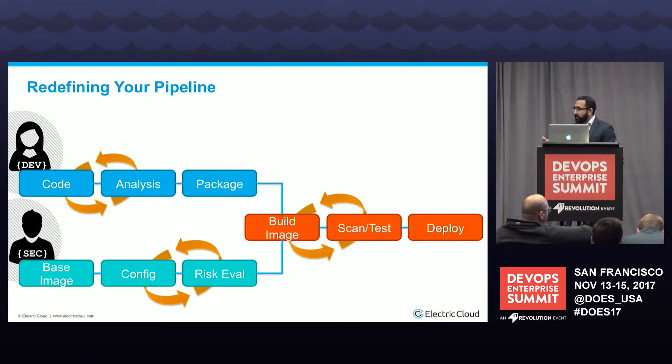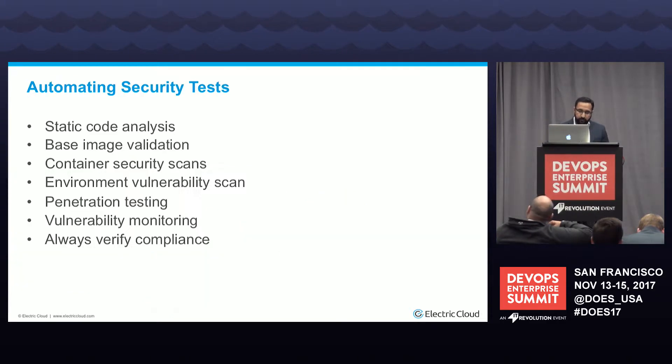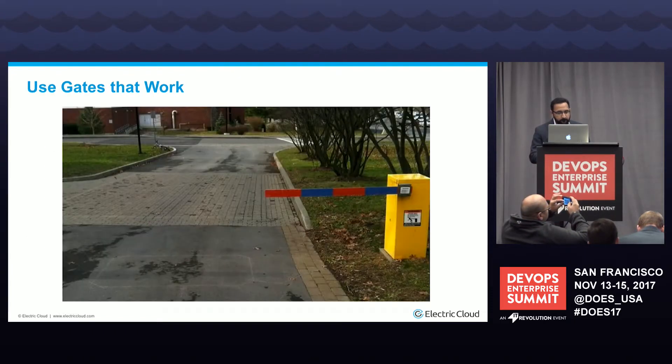Your pipeline essentially becomes a cop that enforces compliance. Everything in the pipeline should be automated — static code analysis, base image validation, continuous security scans, environment vulnerability scans, pen testing, vulnerability monitoring, and always verify compliance. Gates are elemental to securing your pipeline, but make sure you use gates that actually work — there's no point in having a gate where teams can circumvent the issues.